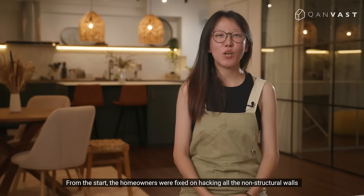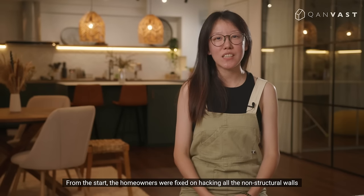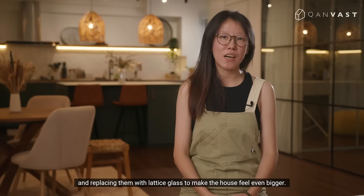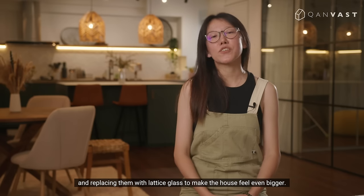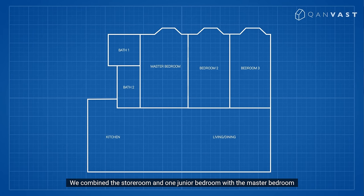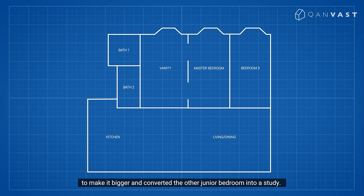From the start, the homeowners were fixed on hacking all the non-structural walls and replacing them with lattice glass to make the house feel even bigger. Post hacking, there was so much space that there was an echo. We combined the storeroom and one junior bedroom with the master bedroom to make it bigger, and converted the other junior bedroom into a study.